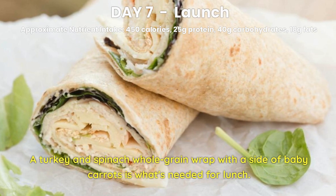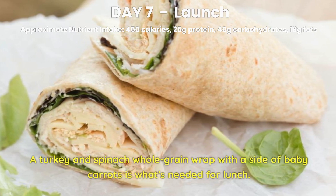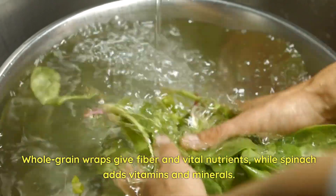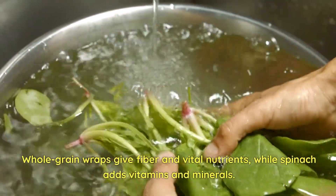Day 7 Lunch. A turkey and spinach whole grain wrap with a side of baby carrots is what's needed for lunch. Turkey provides a lean source of protein. Whole grain wraps give fiber and vital nutrients, while spinach adds vitamins and minerals.